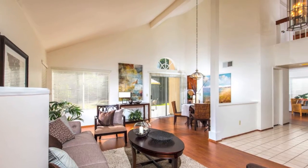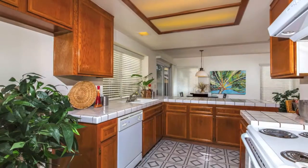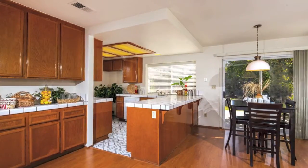Step inside to dramatic vaulted ceilings and laminate wood floors in the living, family, and dining rooms. The kitchen features plenty of counter space and storage, a productive layout, and a breakfast bar.